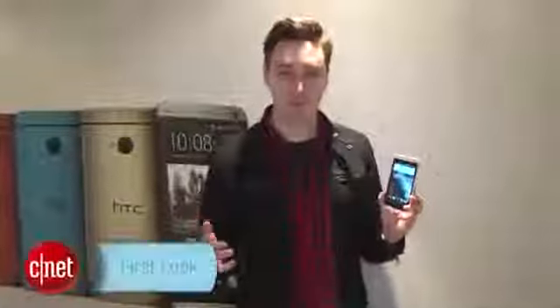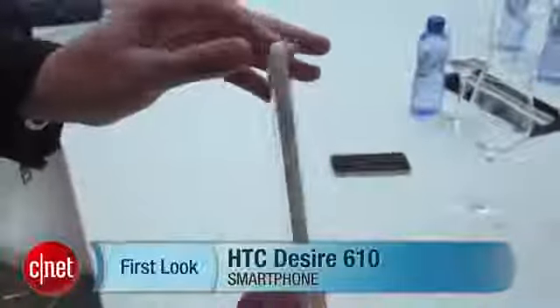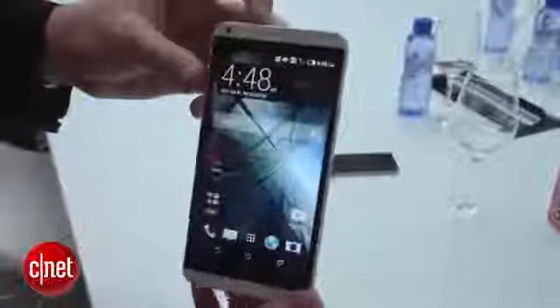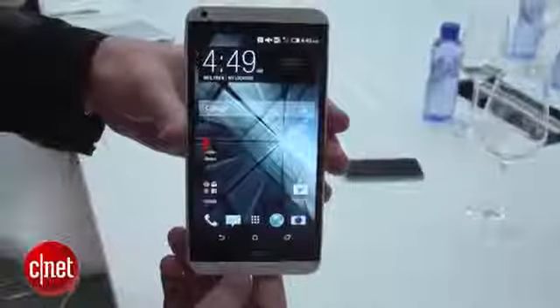Hello phone fans, I'm Luke Westway for CNET here at Mobile World Congress 2014 in Barcelona, taking a look at the HTC Desire 610. This is a mid-range Android phone using HTC's Sense software. Let's talk a little bit about what's going on with this thing.